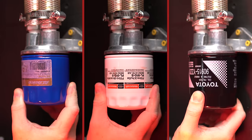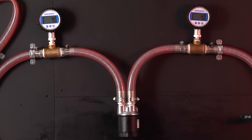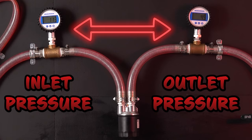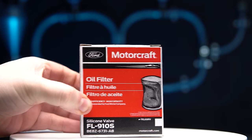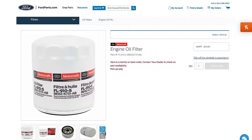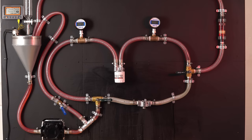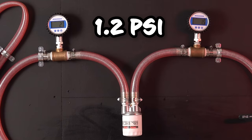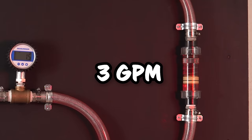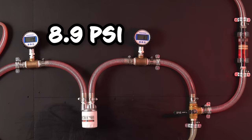To see what filter is more restrictive, we will be taking a look at these gauges. The higher the difference of the pressure gauges, the more restrictive the filter. For our first contender, we have the Ford Motorcraft, with a price of $8.44, claiming to remove 80% of particulates above 20 microns. The Ford Motorcraft comes in with 1.2 psi at a flow of 3 gallons per minute, and as we increase the oil flow to 11 gallons per minute, it rises to 8.9 psi.